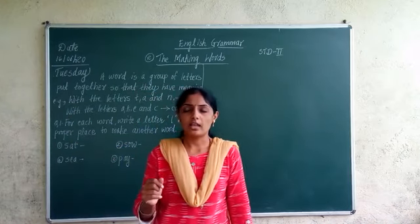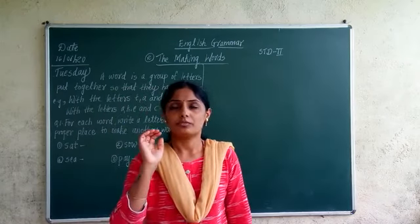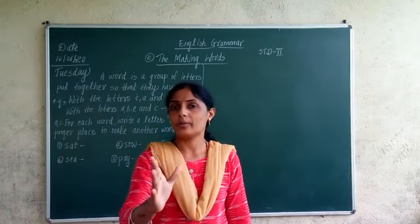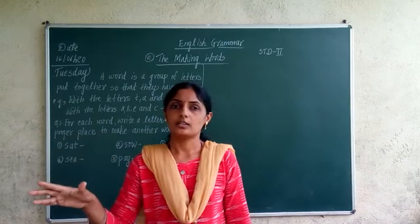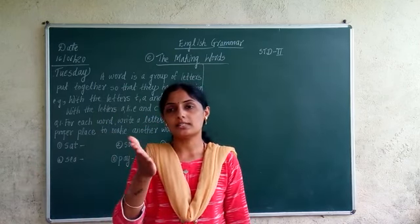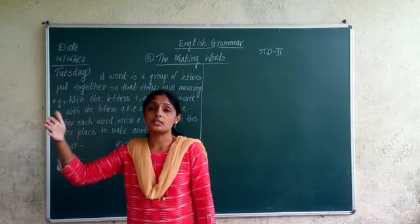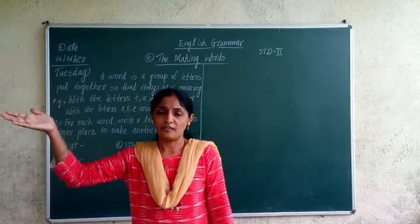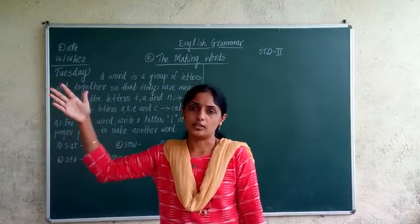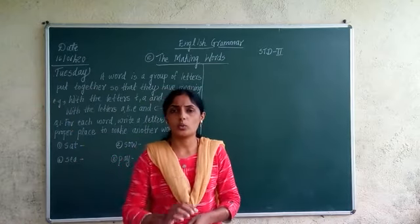Now, which is that order? If I ask you what is the order of letters, you will tell me: the first letter in the alphabet is A and the last letter is Z. The second letter is B, then third is C, fourth is D, fifth is E, sixth is F, G, H. In this way, 26 letters are arranged in one order.